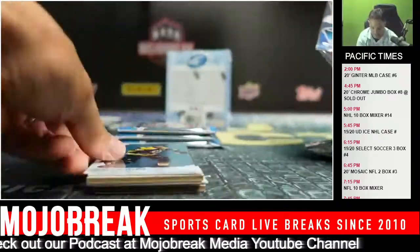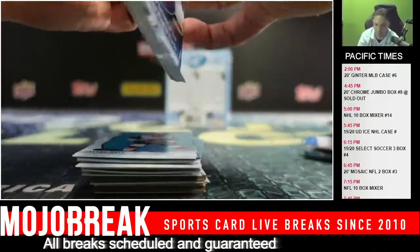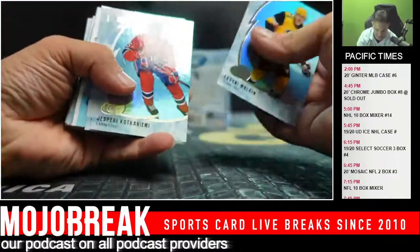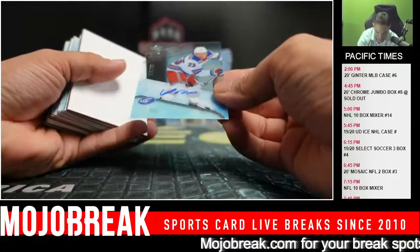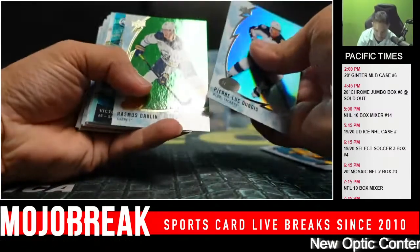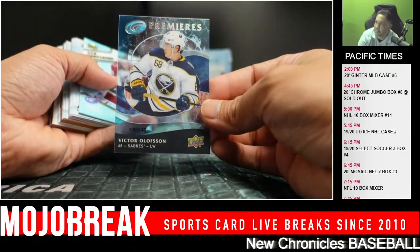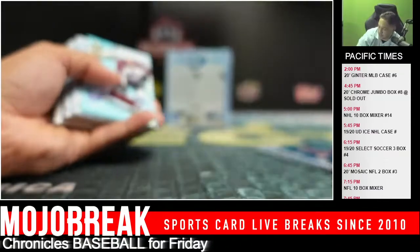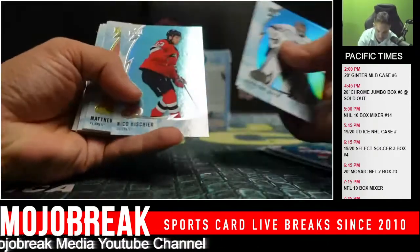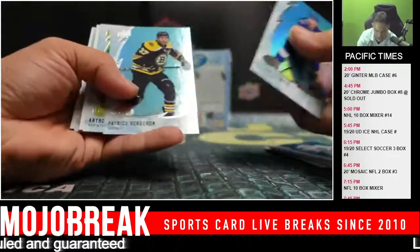Next box. Baseball Playoffs Tuesday. Jordan Binnington, 299. Adam Fox Rookie Auto going out to the Rangers. And Victor Olofsson, Premieres 108 of 149 — hard to see the numbering, going out to the Sabres. And Cal Makar, Rookie Relic, going out to the Avalanche — nice Rookie Relic. And Dominic Kabalik, Rookie Relic, going out to the Blackhawks.